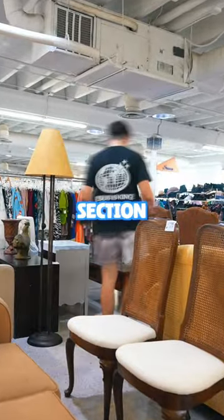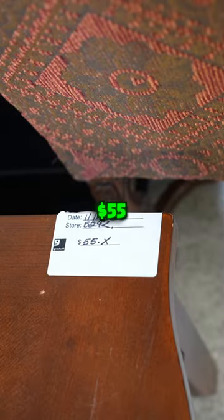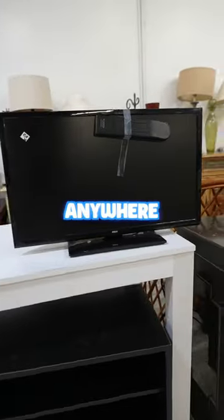I even went to the candy section — it was cheap, but there had to be something cheaper. I found sunglasses for $4. There was even a couch for $180 and a wooden table for $55. That's a steal — you can't get that anywhere else.